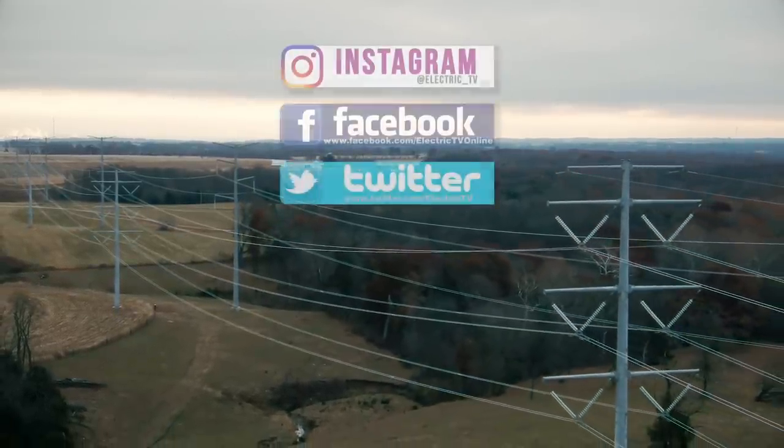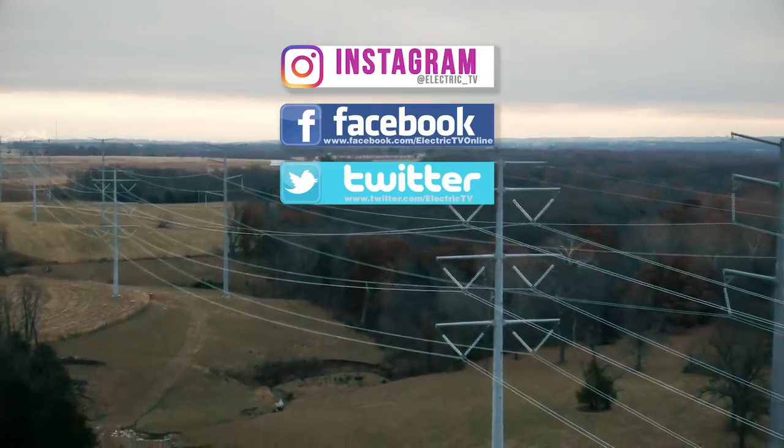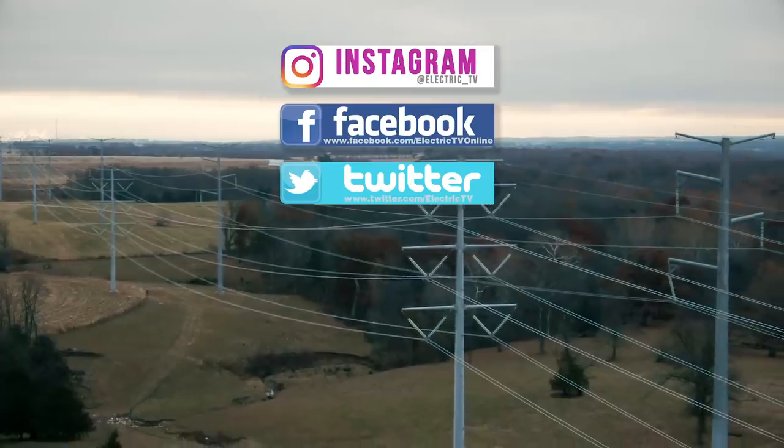Be sure to follow us on social media for behind-the-scenes extras and industry information. For Electric TV in Missouri, I'm Erica McClarity.